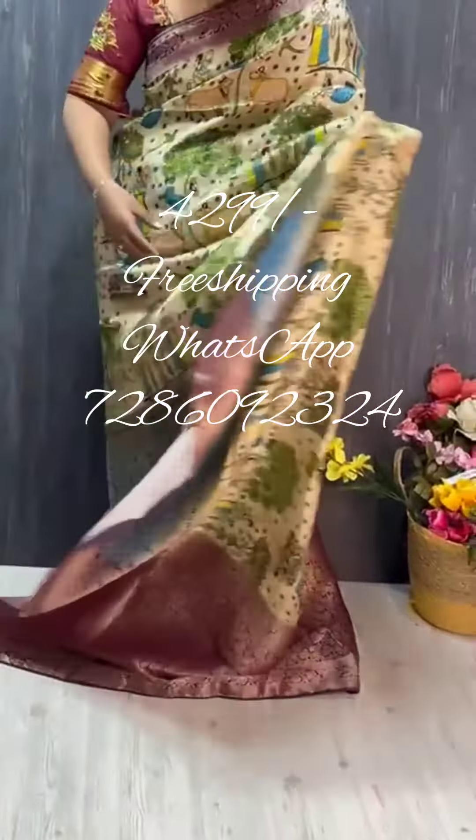Contrasting shade blouse — this is the blouse with sleeve border. Here is the blouse and sari — have a look, so classy!